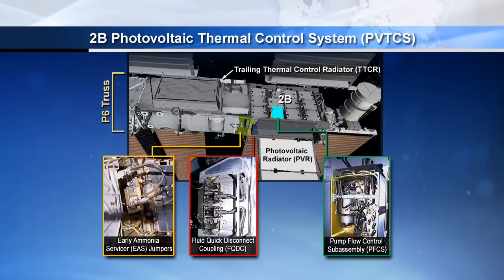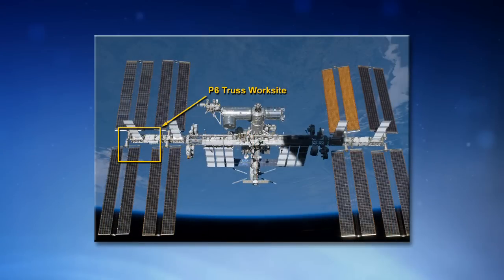That's where we had the leak this past week, and we have a graphic here of what that area looks like. That's out on the P6 truss — the far port side of the space station. The P6 truss has actually been on orbit since around 2000. That was back when the station was much smaller, and as we built out the truss, we've been able to put it in its final spot, which you see here on the far port side of the vehicle.